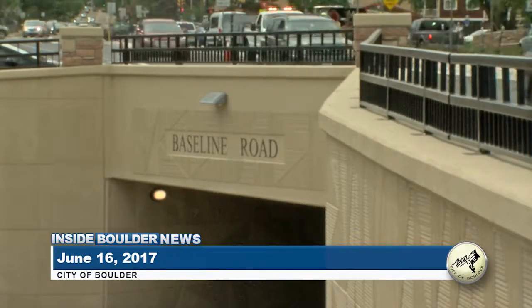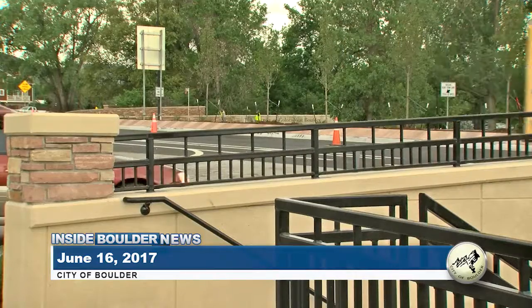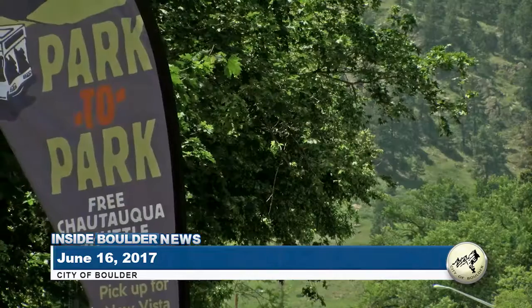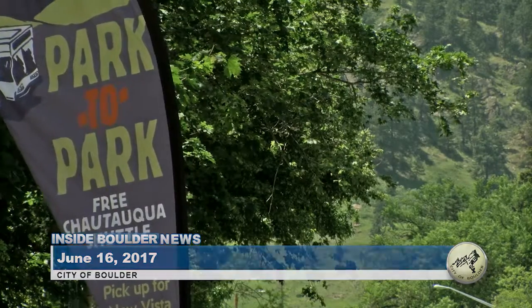This week on Inside Boulder News: bike or walk, the Baseline Underpass will get you where you need to go. And hop on this new shuttle to get to Boulder's hidden gem.